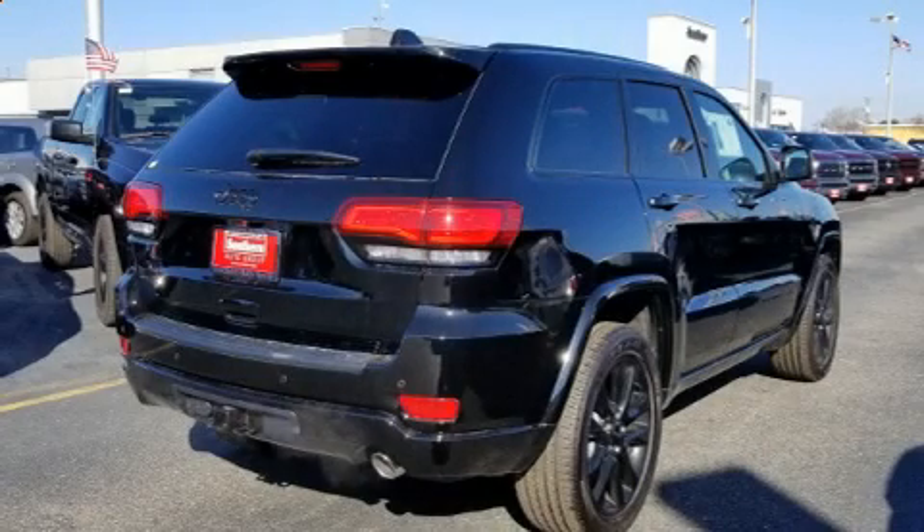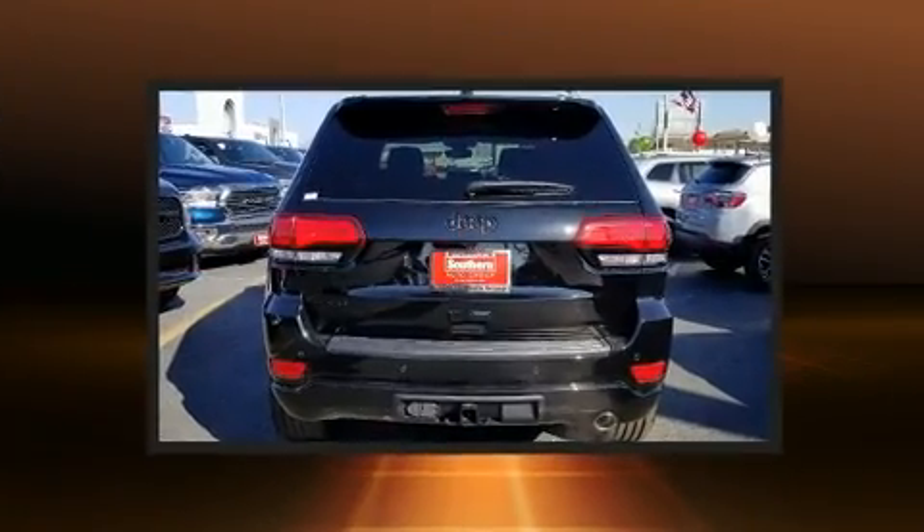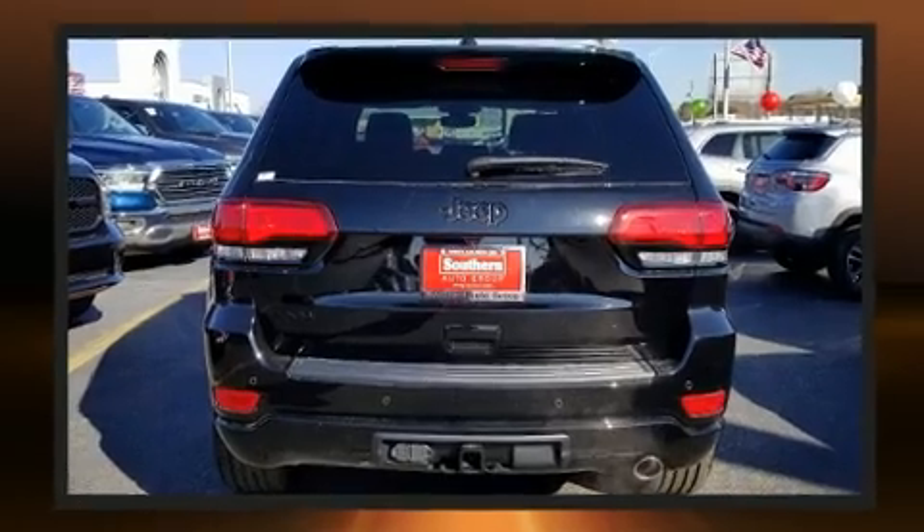Get excited about the 2019 Jeep Grand Cherokee. It features four-wheel drive capabilities, a durable automatic transmission, and a refined six-cylinder engine.